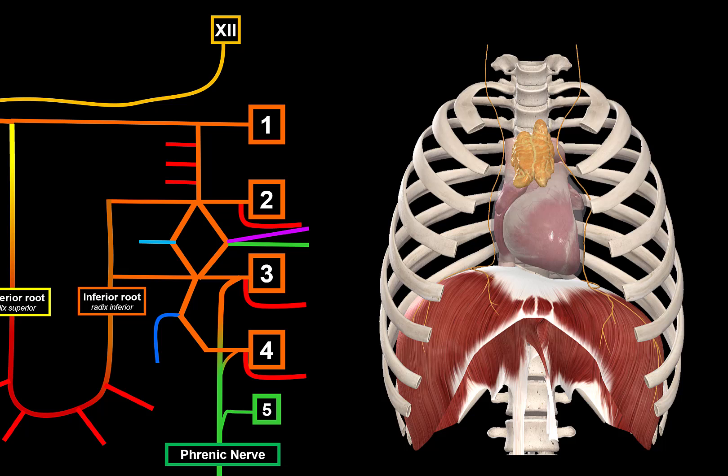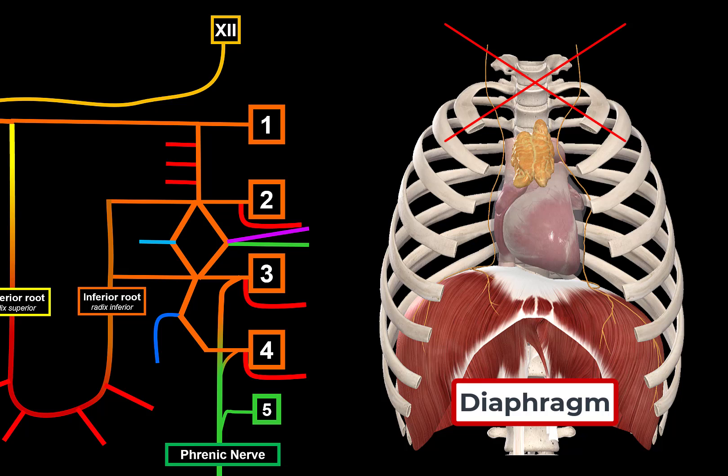The phrenic nerve is the most important nerve because it supplies the main muscle of inspiration — the diaphragm. Any type of damage to the C3, C4, or C5 nerve root can cause extreme damage. If the phrenic nerve isn't able to work, you can actually have respiratory arrest or respiratory failure — you wouldn't be able to inhale anymore.